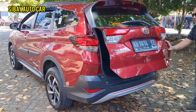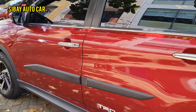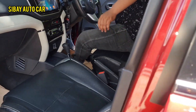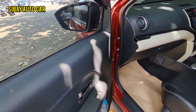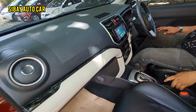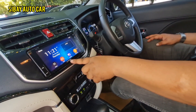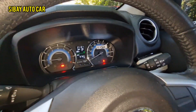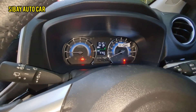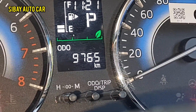Kita cek di bagian interior, kita persingkat waktu. Dalamnya full original pabrikan semua. AC digital ini masih ada plastiknya juga nih. Head unit asli bawaan dari Toyota. Kilometernya ya — 9.000, kilometernya cuma 9.000-an aja.